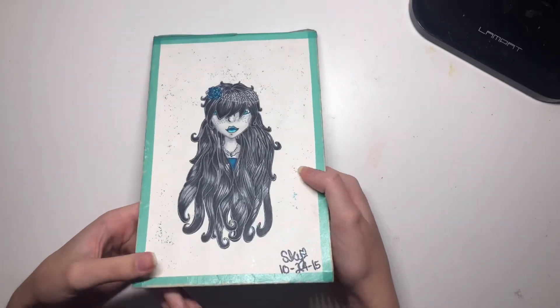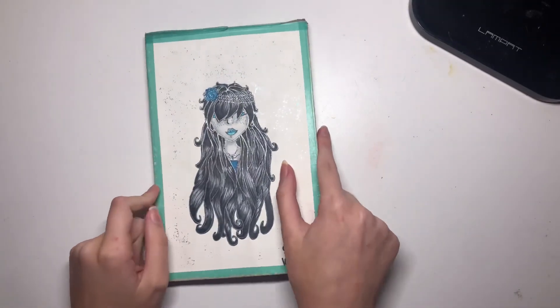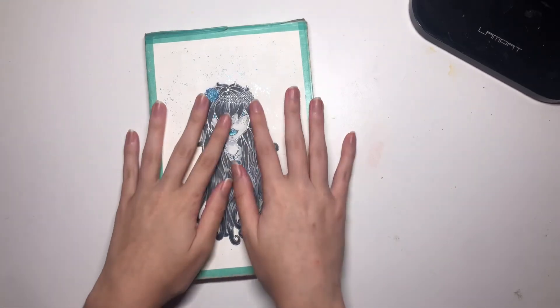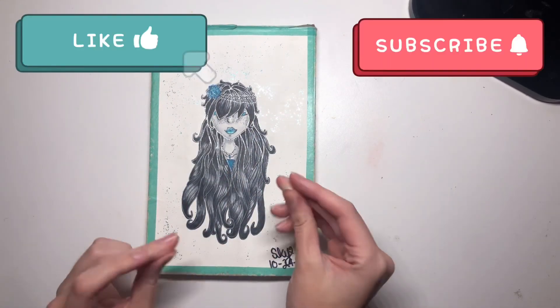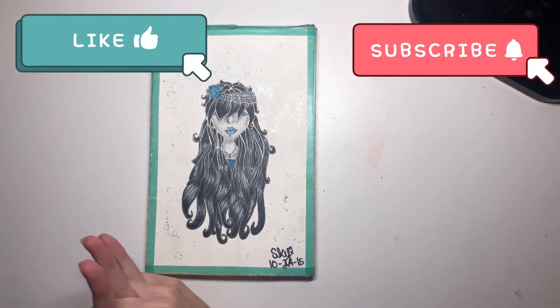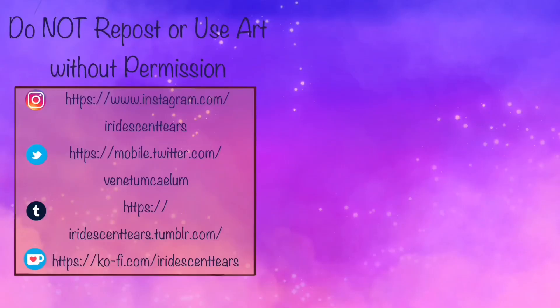It's definitely one of my least favorite sketchbooks, but I hope you guys enjoyed watching. Thank you for watching — if you liked this video you'll definitely like some of my other sketchbook videos. Please like and subscribe if you enjoyed. Bye guys!